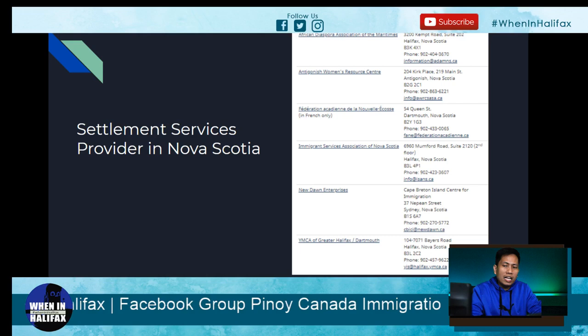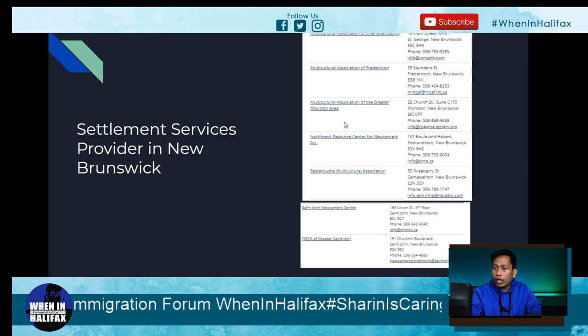In New Brunswick, there are also several settlement service providers, including some French-language services. Others include: Miramichi Regional Multicultural Association, Multicultural Association of Carleton County, Multicultural Association of Charlotte County, Multicultural Association of Fredericton, Multicultural Association of Greater Moncton Area, Northwest Resource Centre for Newcomers Incorporated, and Restigouche Multicultural Association.